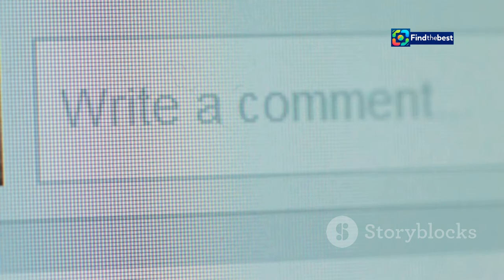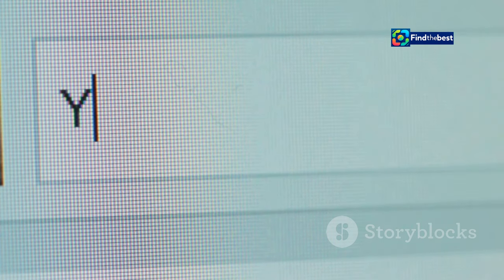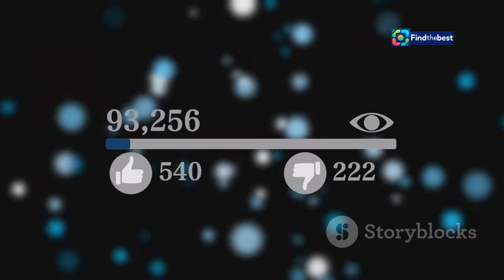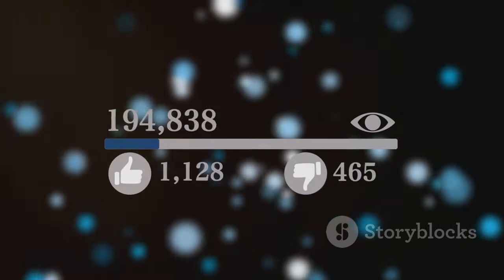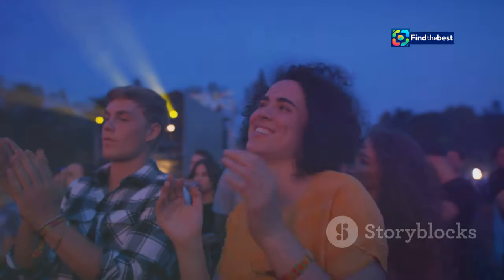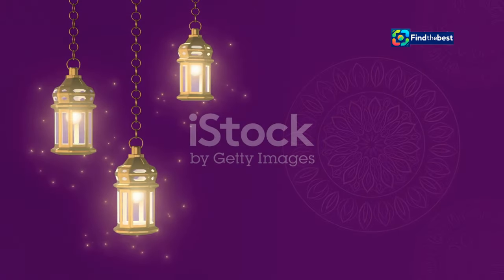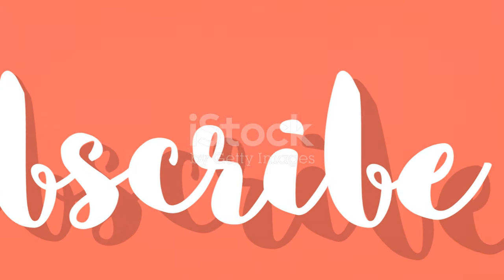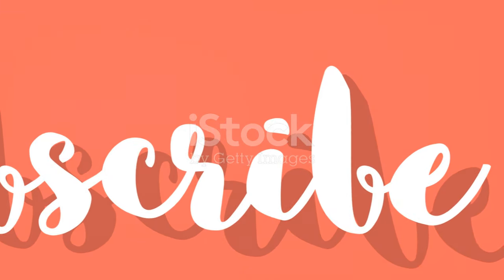Ask questions in your videos and encourage viewers to leave their answers in the comments. Run polls, do Q&As, and even give shoutouts to your most engaged followers. People love to feel heard and appreciated, so make sure you're interacting with your audience and building a community around your channel. It's like a big, happy YouTube family. Speaking of community, how do we get people to subscribe and become regular viewers?